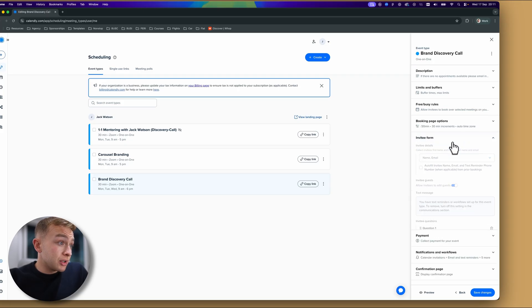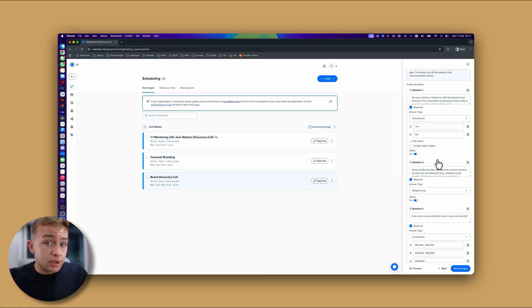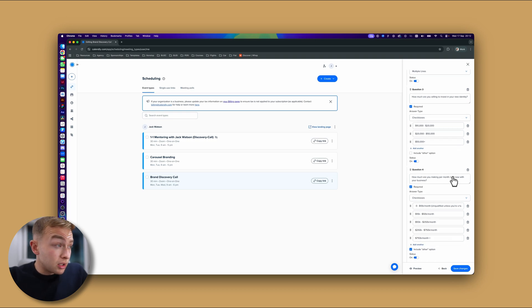The good thing with Calendly is that you can actually qualify your prospects. If we go down here to the invitee form, you can see that I've set up some basic questions. If you've watched this page before, you can skip to the next stage. But essentially I just ask a few questions to see what they're looking for, how much they're willing to pay, and also how much they're making in the business.